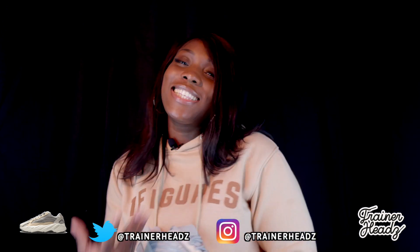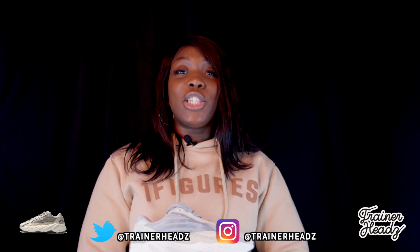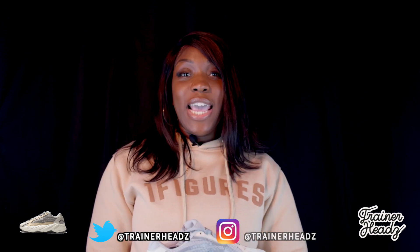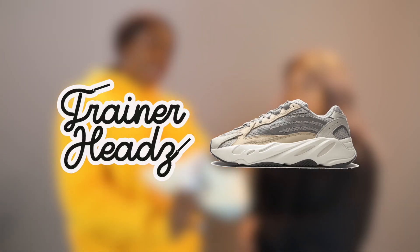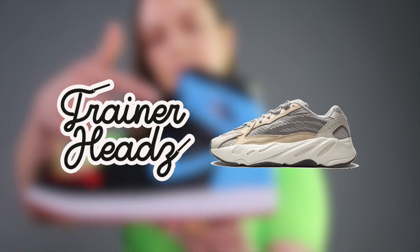Thanks for tuning in today guys, I'm your girl Ree, it's been lit, I'm so glad to be back. Remember to like, subscribe, follow us on Twitter and Instagram at Trainer Heads — that's with a Z — and on TikTok too, Trainer Heads 24/7. It's lit, peace!